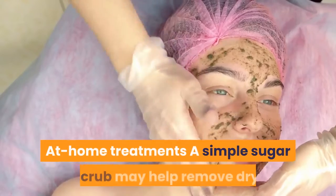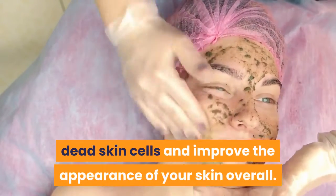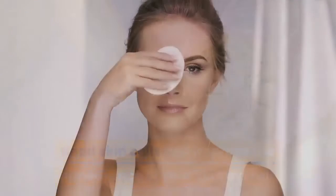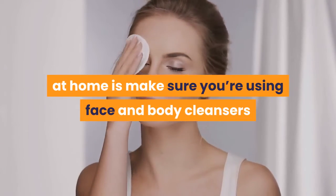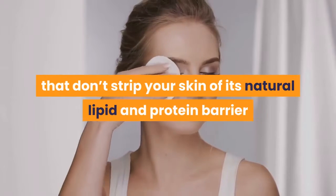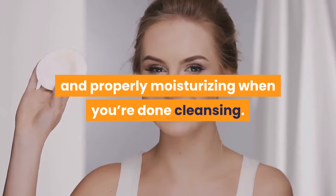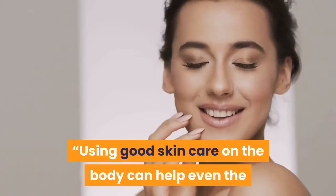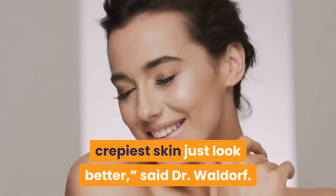At-home treatments: A simple sugar scrub may help remove dry, dead skin cells and improve the appearance of your skin overall. However, the best thing you can do at home is make sure you're using face and body cleansers that don't strip your skin of its natural lipid and protein barrier, and properly moisturizing when you're done cleansing. Using good skin care on the body can help even the crepe-iest skin just look better, said Dr. Waldorf.